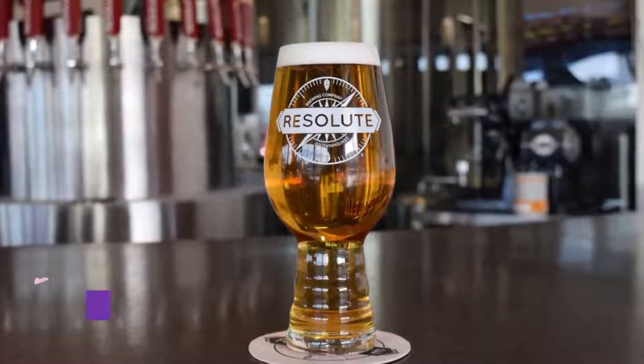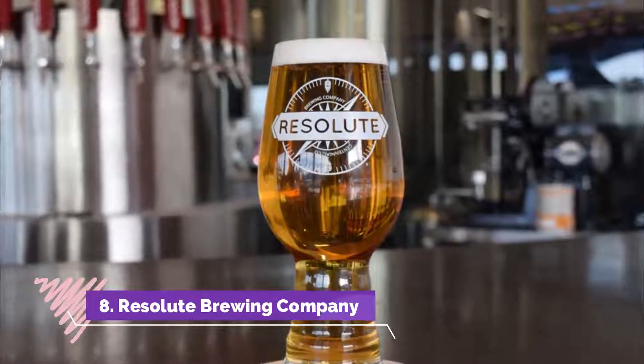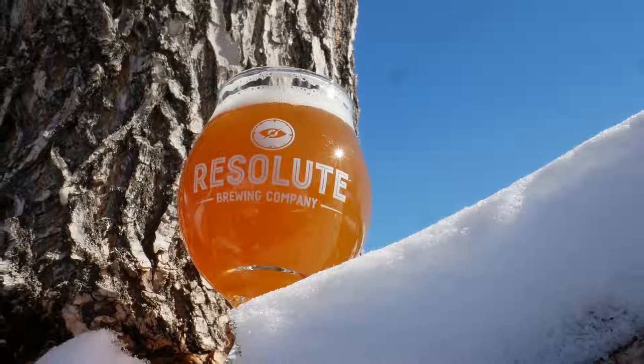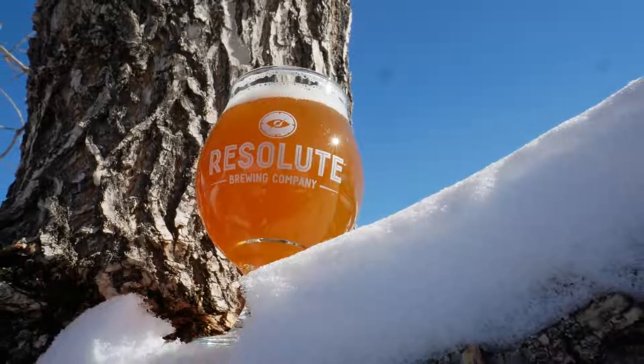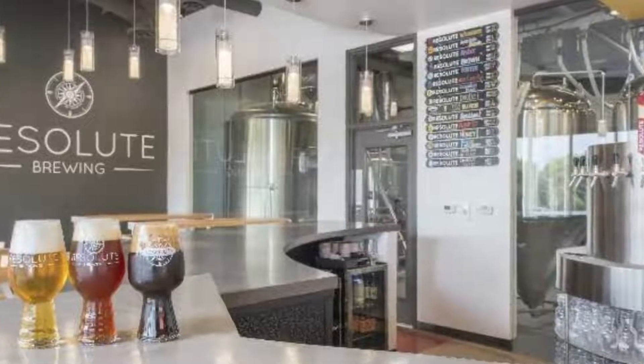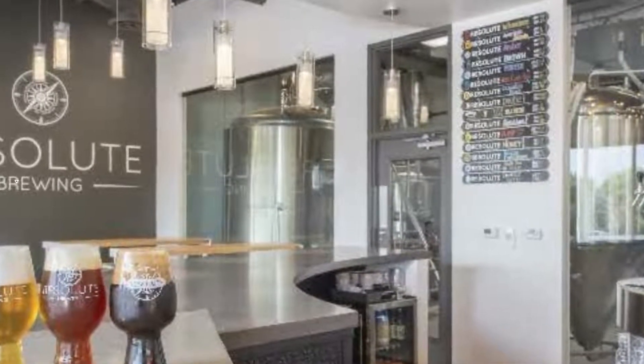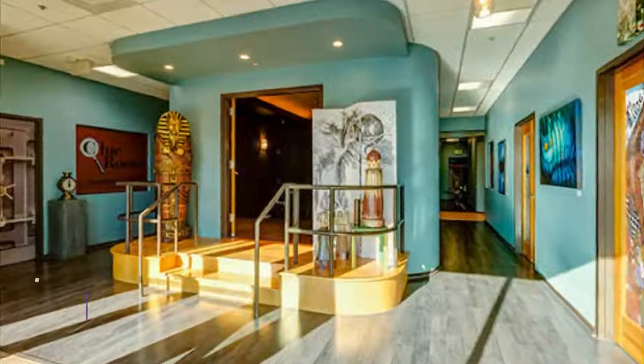Number eight: Resolute Brewing Company. The brewery is a trendy and conscientious new addition to the Denver area's lively craft brewing scene, striving to partner with a number of Colorado-area non-profit organizations to raise money through beer sales and public special events.